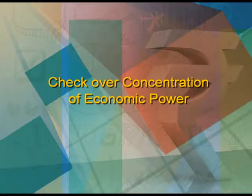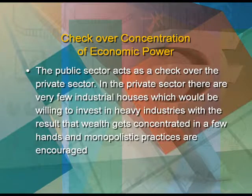The next motive was to check over-concentration of economic power. The public sector acts as a check over the private sector. In the private sector, very few industrial houses would be willing to invest in heavy industries, with the result that wealth gets concentrated in a few hands and monopolistic practices are encouraged. This gives rise to inequalities in income, which is detrimental to society. The public sector is able to set up large industries which require heavy investment, and thus the income and benefits that accrue are shared by a large number of employees and workers.